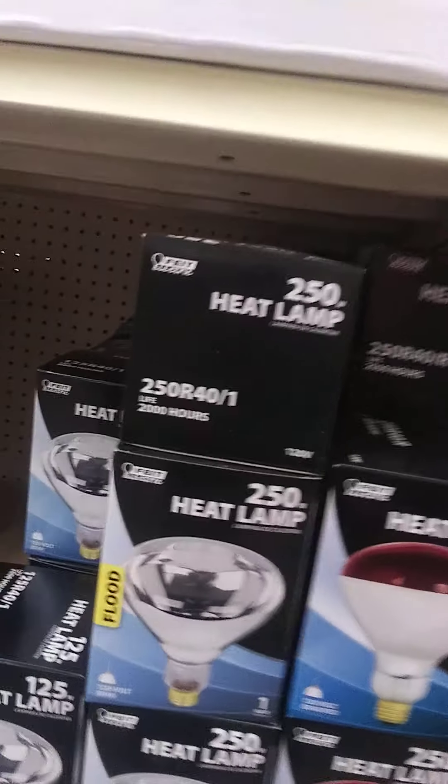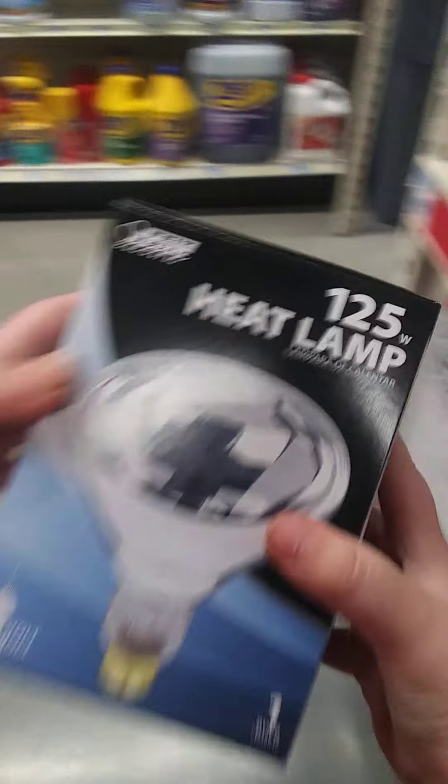We're also getting grit because we always get grit for our chickens. We need a heat bulb. We don't need $250 — that's ridiculous.